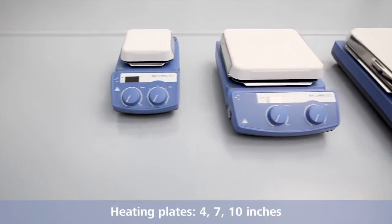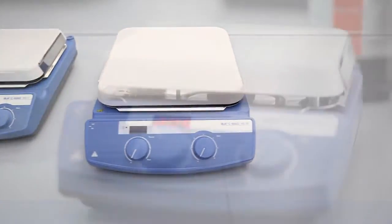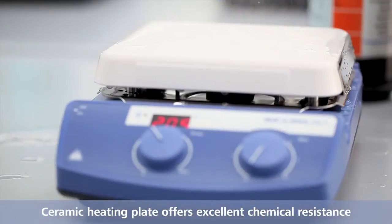All devices are available with heating plates of 4, 7 and 10 inches. The ceramic heating plate offers excellent chemical resistance.